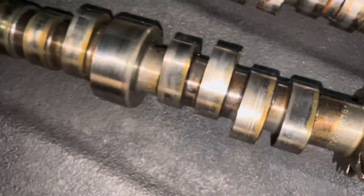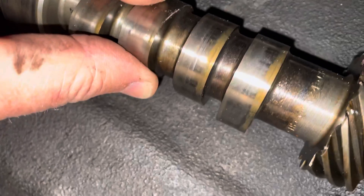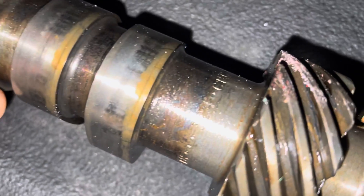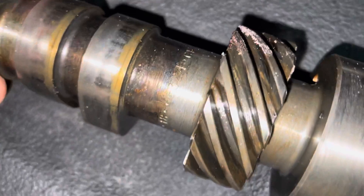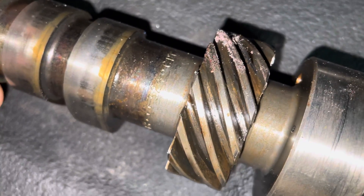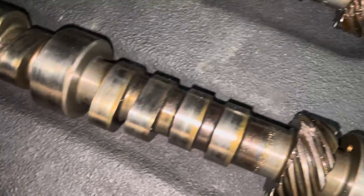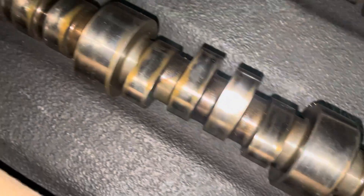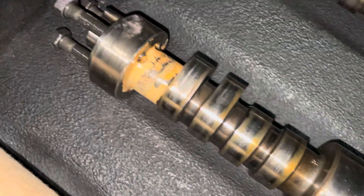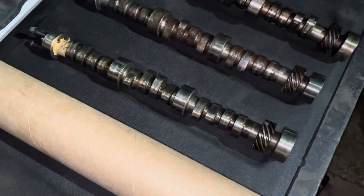That is a truck cam. The Marine cam — the same engine but with a Marine version — the number is 324. You can see that: 324 across there. That is the Marine version of this cam. This one is not in terrible shape. I'm going to have to clean it up a little bit, but the lobes are not worn off. It's got a little bit of dirt, not rust. I'm going to clean that one up and it can be reused.